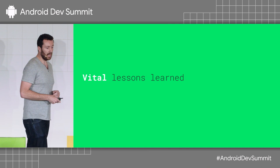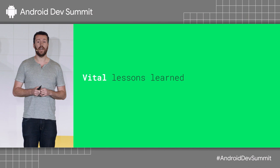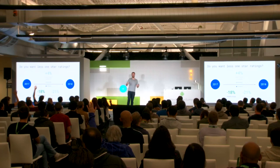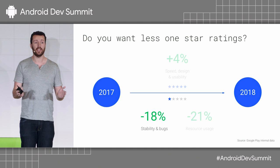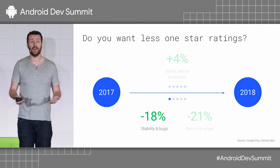I'm going to start by going through some lessons we've learned over the last 18 months since we launched Vitals at I/O last year, from top developers big and small that have actually used Android Vitals and got a lot of success from it. Who wants fewer one-star ratings? What we found when we looked at the review corpus on Google Play is that 40% of all one-star reviews where we extract a topic are talking about stability and bugs. And over the past year, the percentage of users talking about stability and bugs in reviews has gone down by 18%.